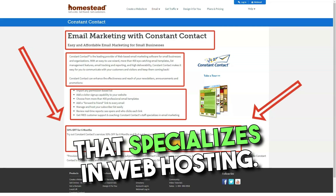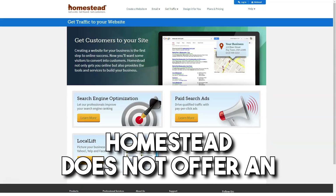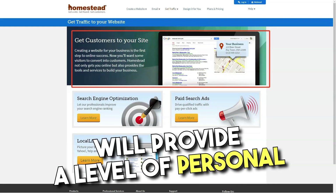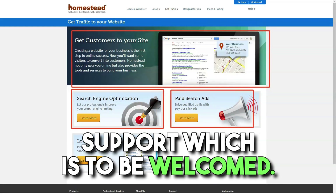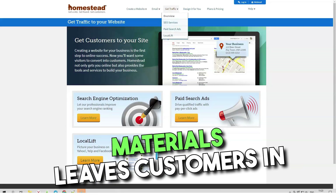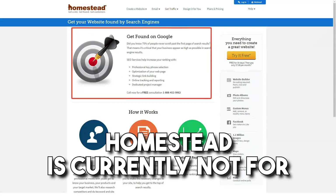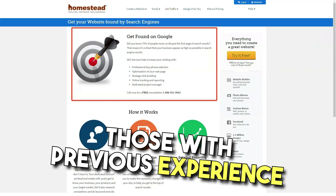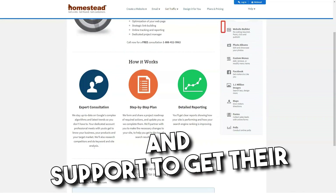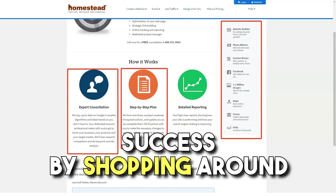For a company that specializes in web hosting for those with little or no hosting experience, Homestead does not offer an imposing support system. Free phone and email support will provide a level of personal support, which is to be welcomed. However, the lack of any necessary online materials leaves customers in the dark about how to solve minor problems on their own. Homestead is currently not for those with previous experience hosting, designing, or managing a website. While it can provide the tools and support to get their business online quickly, these customers may have more success by shopping around.